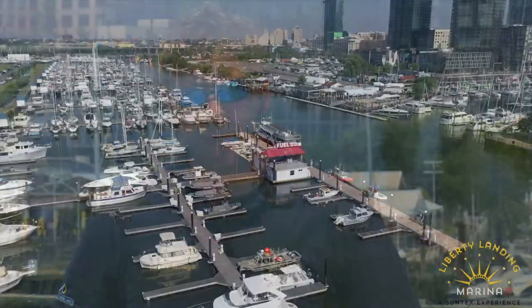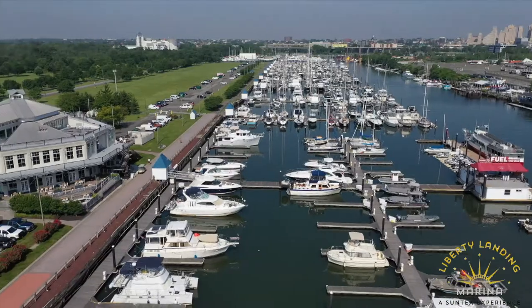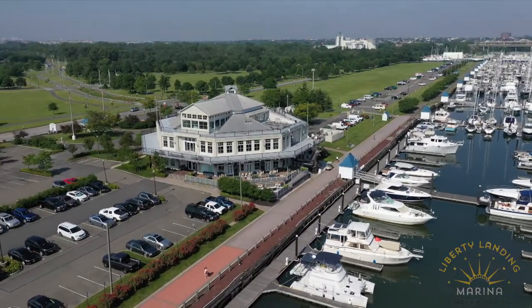Welcome to Liberty Landing Marina. My name is Dan Cordano, I'm the GM here. We're a 520-slip marina located in Jersey City within Liberty State Park, right here in New York Harbor — there's a million things to come and see.